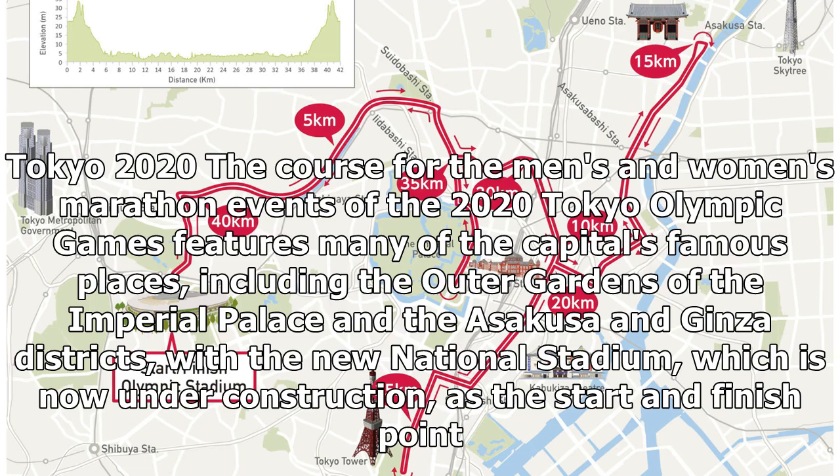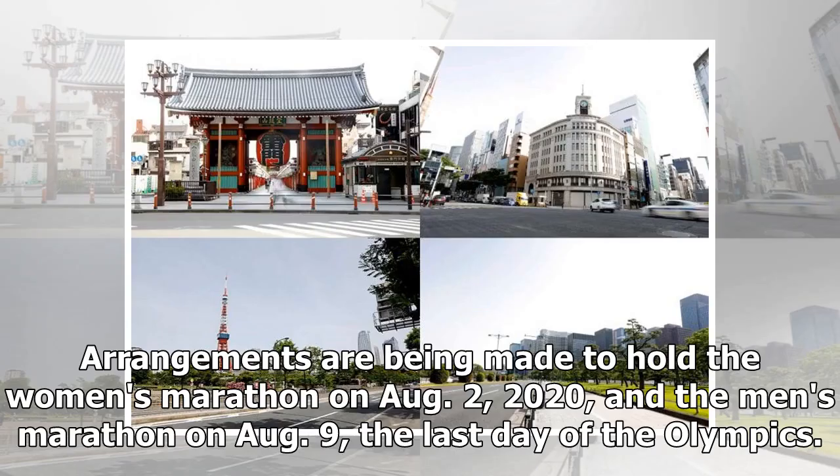Arrangements are being made to hold the women's marathon on August 2, 2020, and the men's marathon on August 9, the last day of the Olympics.